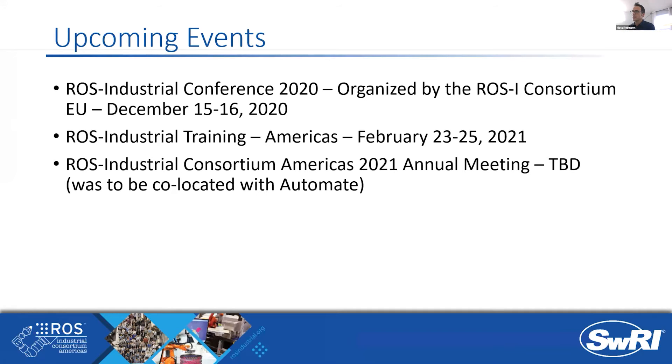I want to highlight a couple of upcoming events. The ROS Industrial Conference 2020, organized by our friends at Fraunhofer IPA who steward the ROS Industrial Consortium in the European Union, is December 15th through 16th. Information can be found at rosindustrial.org under events. There is a registration fee, but there is a discount for members. One interesting aspect is the video competition — there was recently a vote for submitted videos relative to the competition, with prizes highlighting an industrial application and a cloud-oriented category.